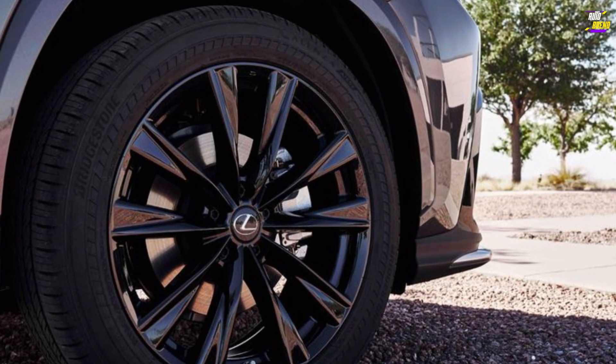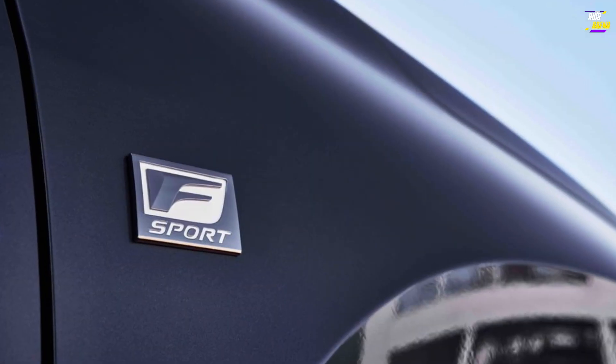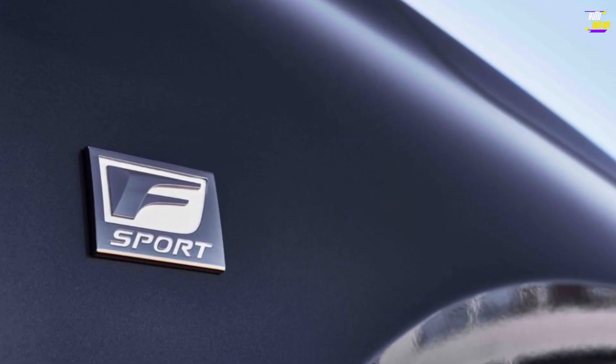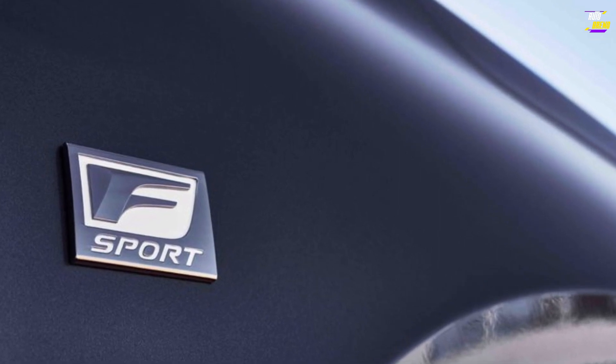Optional features include a panoramic sunroof, heated rear seats, an ambient interior lighting system with 64 different color choices, and black open-pore wood trim.